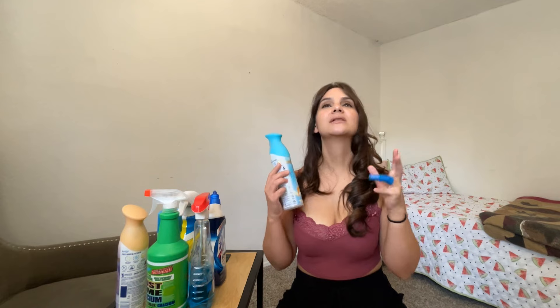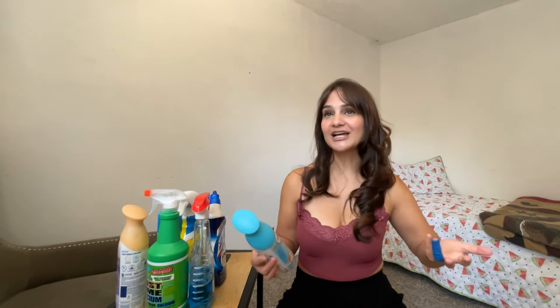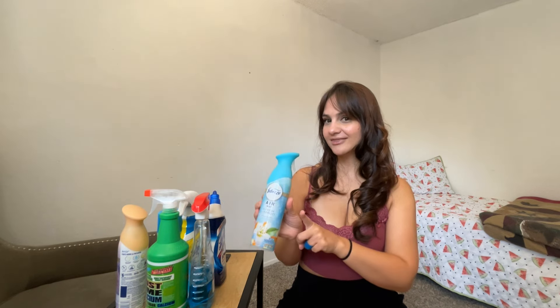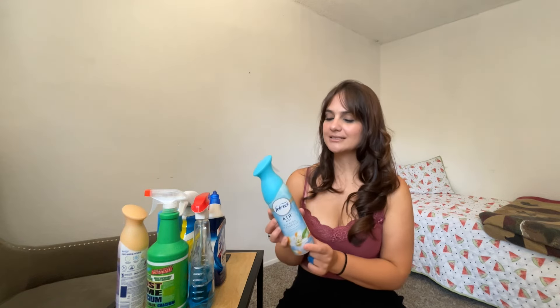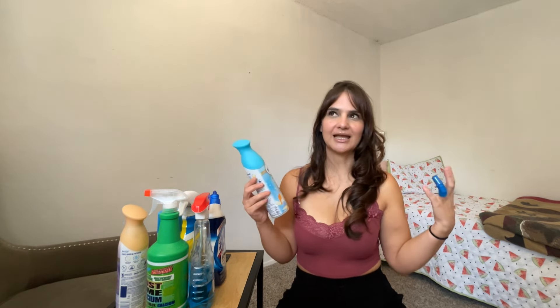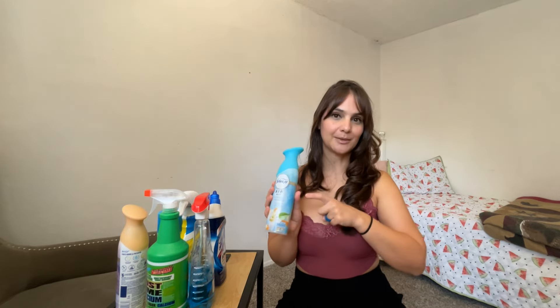I only use Febreze on the days that I do my deep cleaning. I will spray it in the mornings all around the house, that way when I come home everything smells nice and fresh — like somebody was cleaning all day. The scent I have is the Refresh and Energize Rejuvenating Water Zesty Orange Blossom. I absolutely love the smell. It's not too fruity, which I'm not much for really fruity smells. It has more of a laundry scent, which I absolutely love.